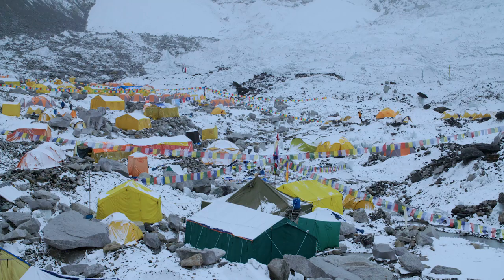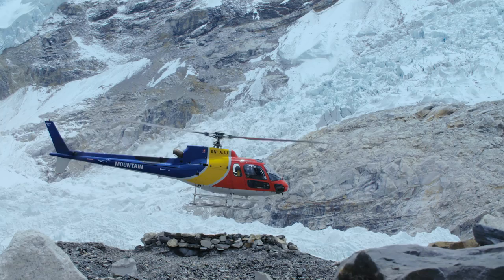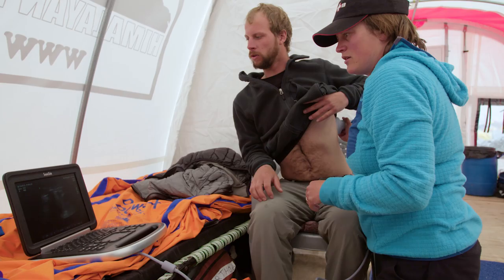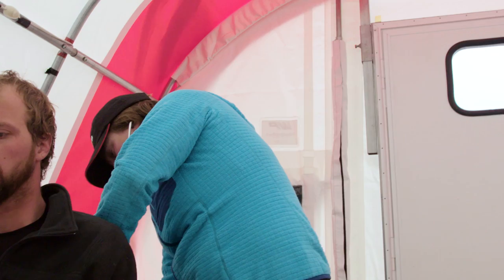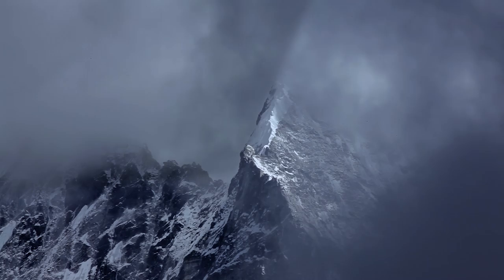This season we have about 298 people attempting to climb Everest. So far we've evacuated in the region of 25 people. The big majority of things we see are upper and lower respiratory tract infections, followed closely by GI problems or stomach problems. They might seem pretty simple things, but they can have a massive impact on a mountaineer's ability to climb a mountain.